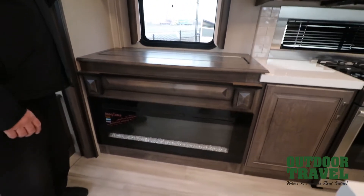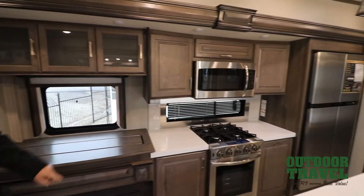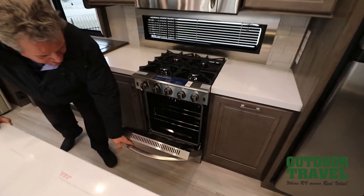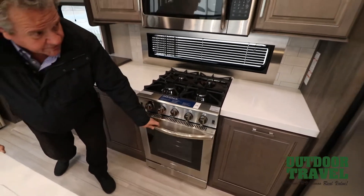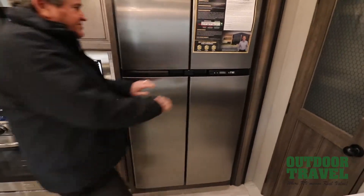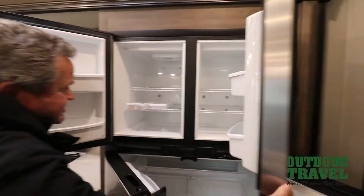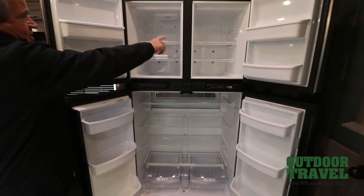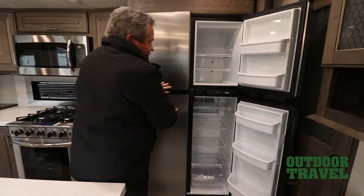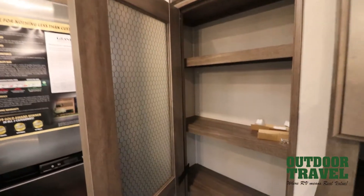Here you have a 5000 BTU fireplace. Take a look at your cupboards — all the hinges are hidden in this particular coach. You've got a convection microwave, a residential four-burner stove with an oven — you can put a nice pot roast in there. Then you've got a gas and electric fridge, 18 cubic foot, and it's just fantastic. You can put stuff in from this side. Then if you take a look in here, you have a nice pantry on the side.